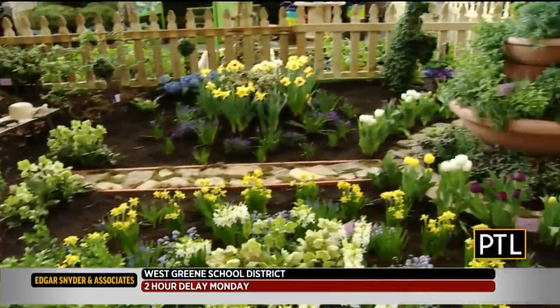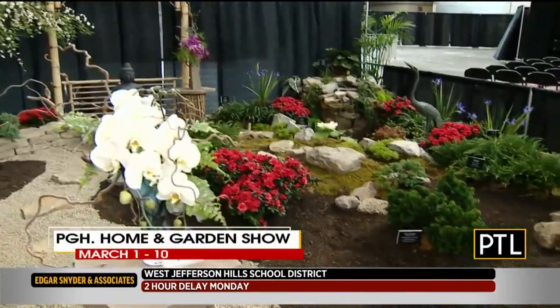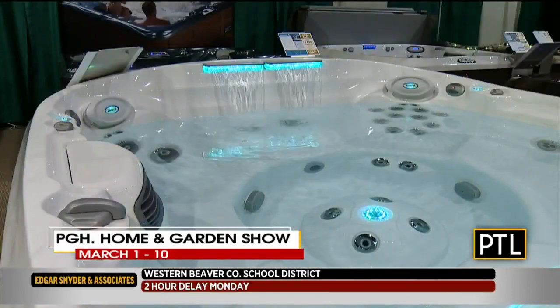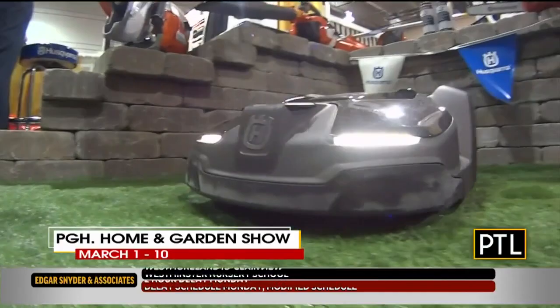Are you ready for spring? I know I am. Just 23 days until spring officially arrives, but you know it always feels like spring at the Pittsburgh Garden Show. Two full floors of the convention center are filled with flowers and pools, landscaping ideas, outdoor living spaces, all to get you ready for warmer, sunnier days ahead.